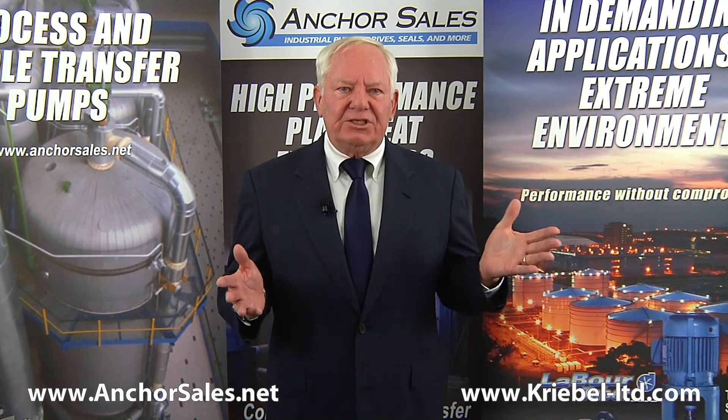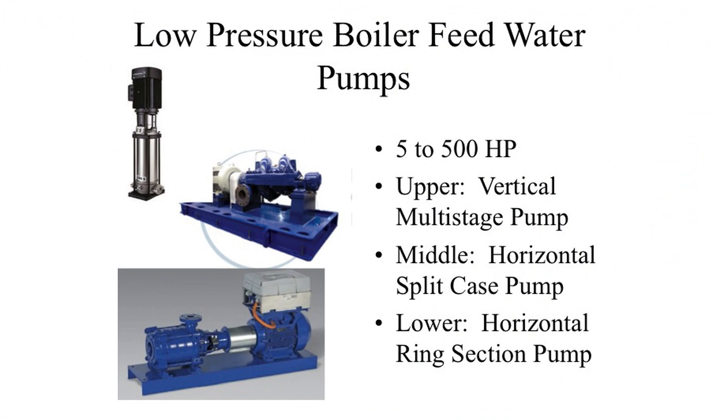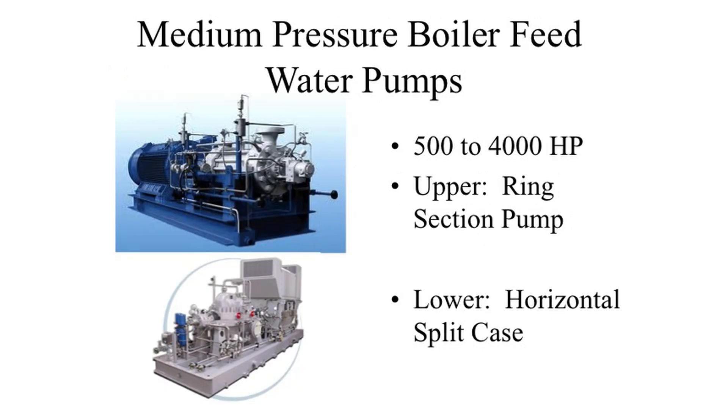Let's look at typical designs for these pressure ranges. Lower pressure boilers under 500 PSIG are usually handled by either a vertical or horizontal multi-stage pump. Under 100 PSIG could be handled by a lower cost single-stage pump, but resist this temptation — the hydraulics, efficiency, and reliability could be compromised. These pumps are usually under 500 horsepower. Medium pressures, say 500 to 2000 PSIG, are usually handled by either horizontal ring section pumps, horizontal split case, or barrel pumps.